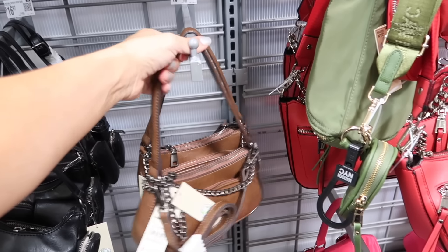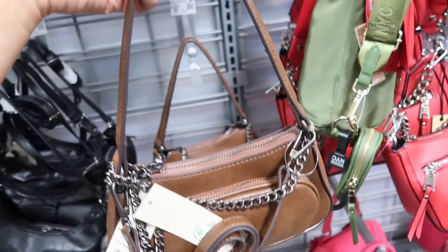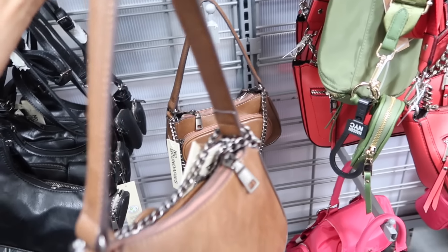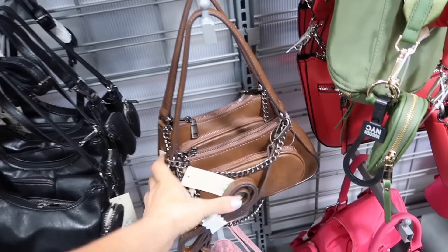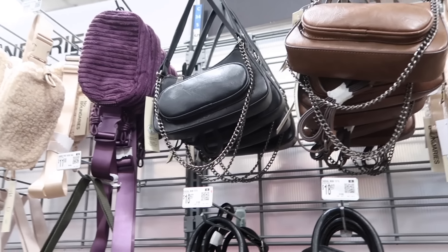New shoulder bag from No Boundaries. This has the chain strap, the shoulder strap, and then the smaller shoulder strap with the top zipper. Comes in brown and also black. They're $16.97.